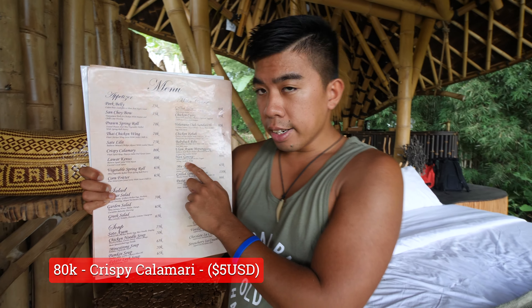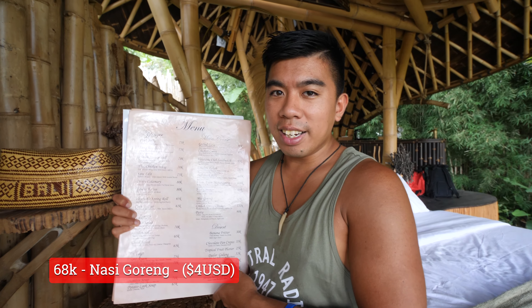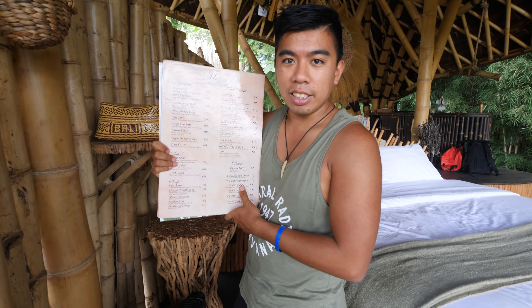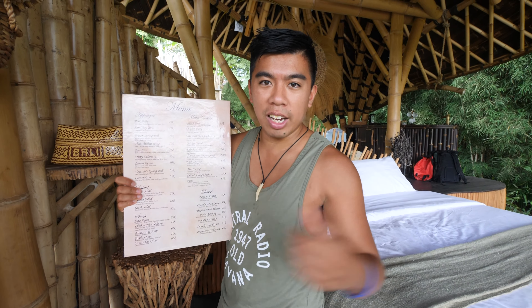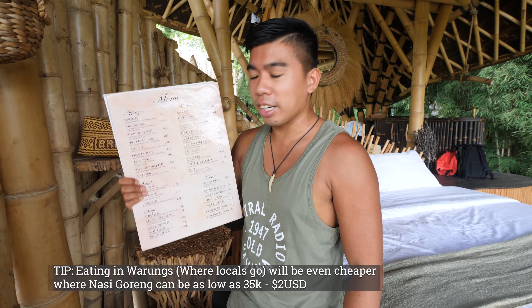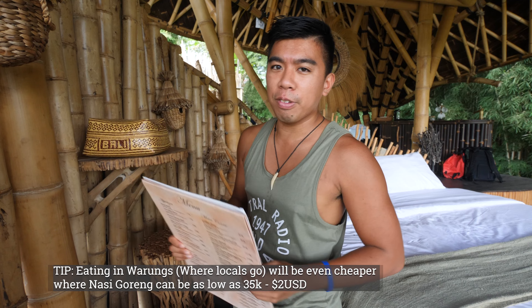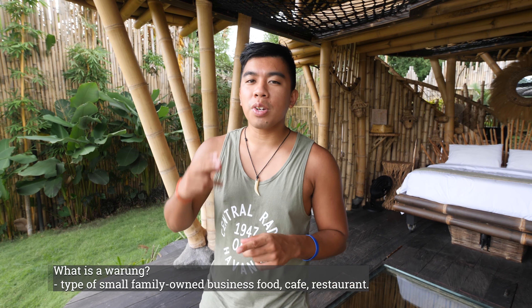We ordered the crispy calamari for 80k and the nasi goreng for 68k. I've been eating a lot of nasi goreng the last three days — this is actually cheaper compared to the last two nights in Ubud. The nasi goreng last night was 99k, and the night before that I paid 80k. So whether it's expensive here, you'll have to figure that out yourself.